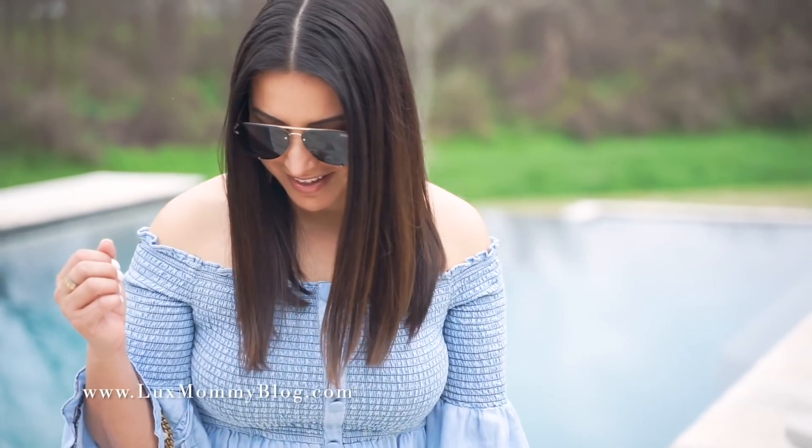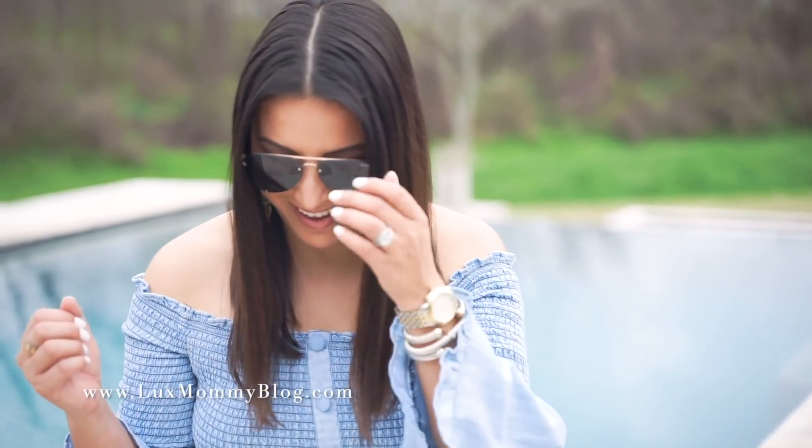Talk about the perfect spring and summer dress — it really doesn't get any better than this. Look at that sleeve detail. I really love this, and it would be perfect for a spring or summer vacation.